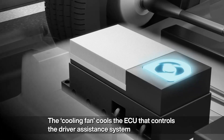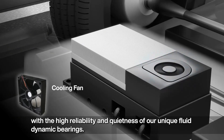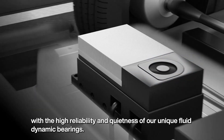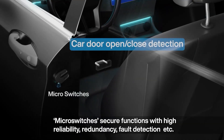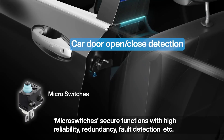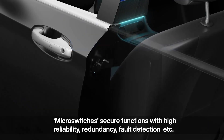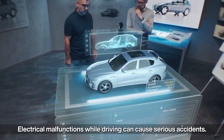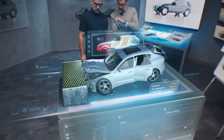The cooling fan cools the ECU that controls the driver assistance system, with high reliability and quietness from our unique fluid dynamic bearings. Micro switches secure functions with high reliability, redundancy, and fault detection.